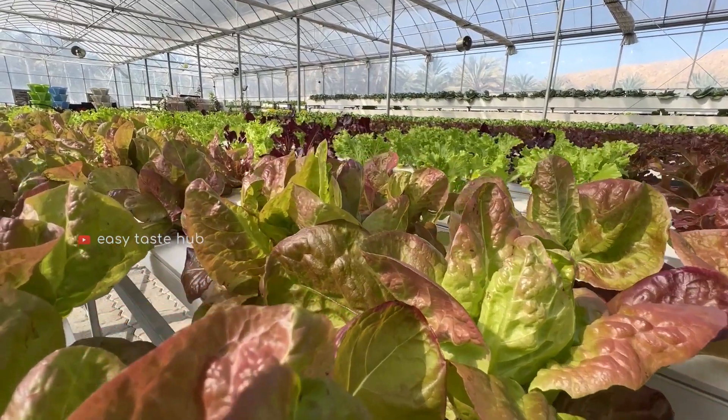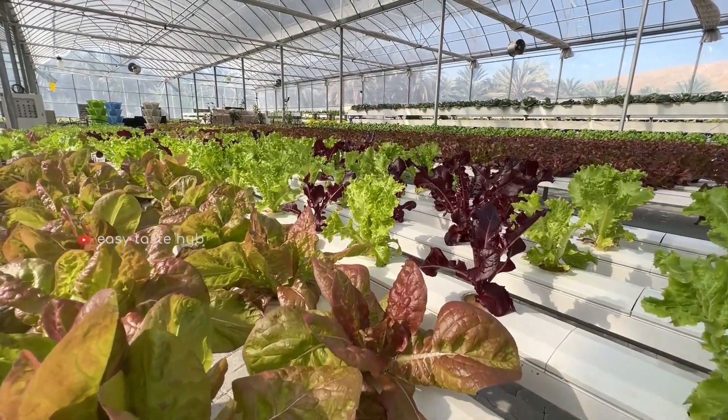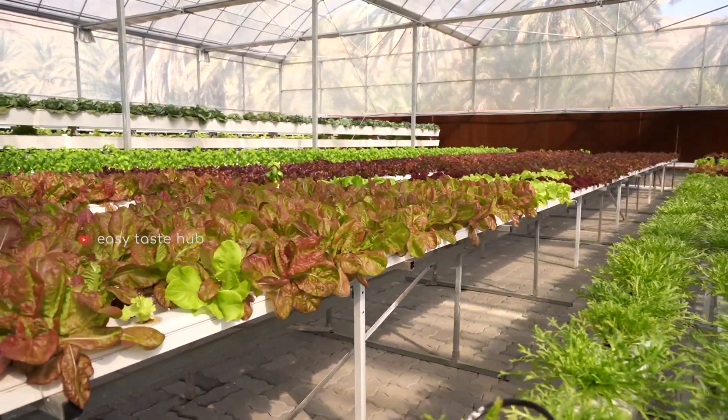Hydroponics is a subset of hydroculture, which is the growing of plants in a soil-less medium or an aquatic-based environment. Hydroponic growing uses mineral nutrient solutions to feed the plants in water, without soil.